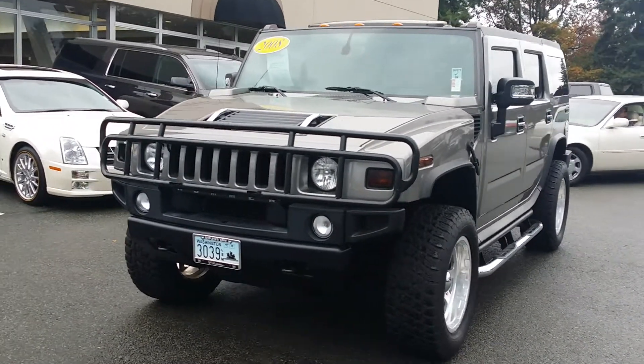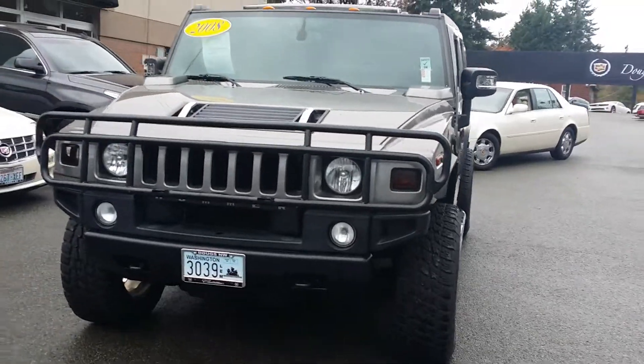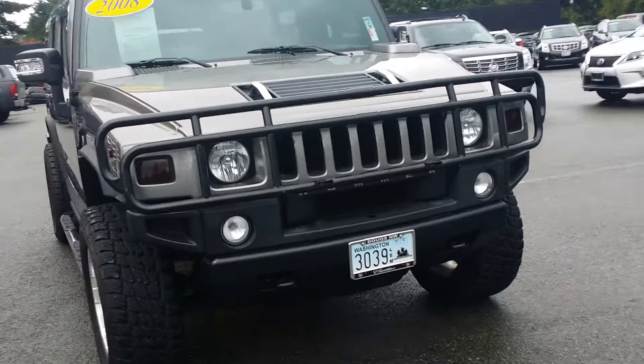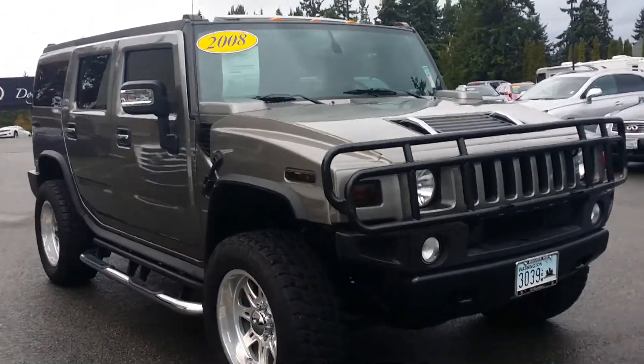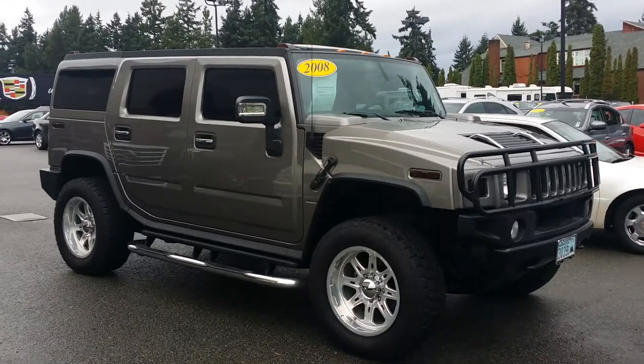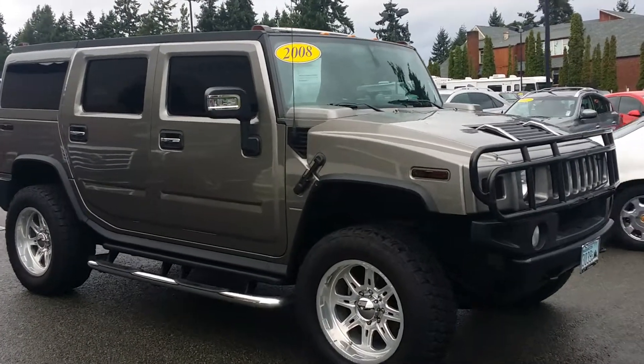This is a 2008 Hummer from one of our VIP clients. This car was originally purchased here at one point, and as you can see the condition is pretty clean.